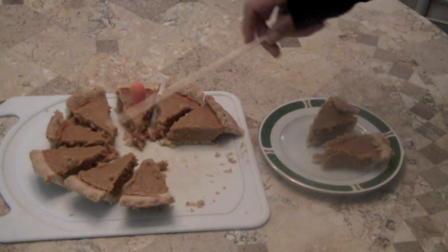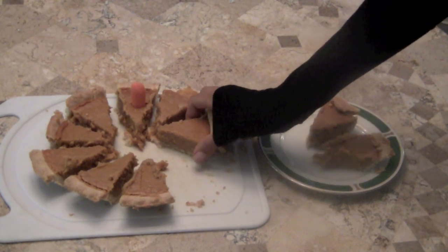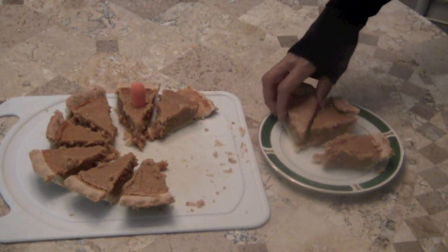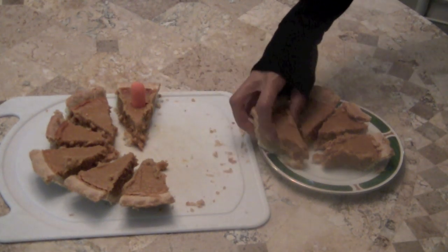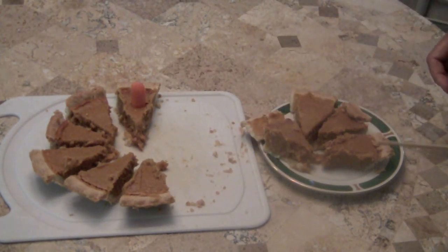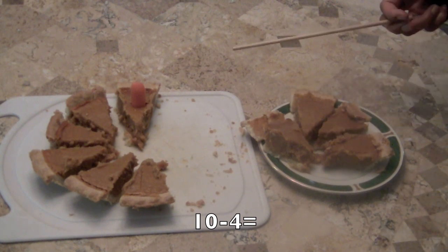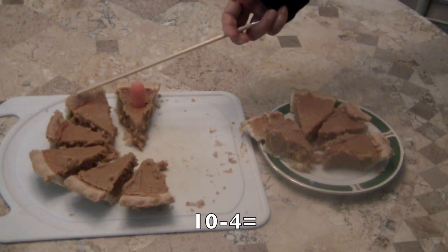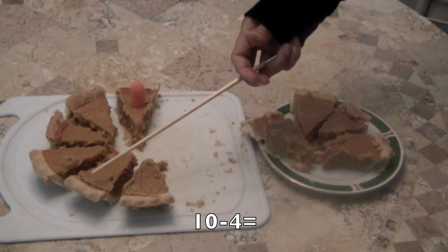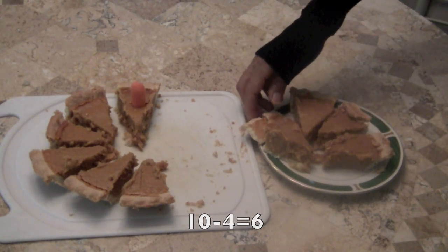And there's those two slices from the whole pie, which were ten. Now I'm going to take away two more slices of pumpkin pie. And how many are left? Ten minus four — so let's start counting. Here we go: one, two, three, four, five, six. Ten minus four equals six pieces of pie left.